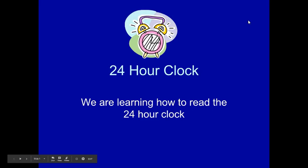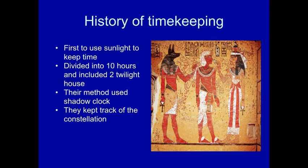We are going to be studying the 24-hour clock — learning how to read it. The history of 24-hour timekeeping: back in ancient Egypt, they were the first ones to start keeping records and the first ones to actually want to keep track of time so they were able to notate their records.